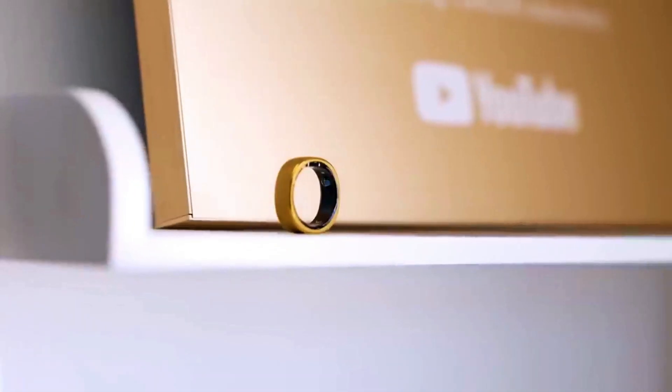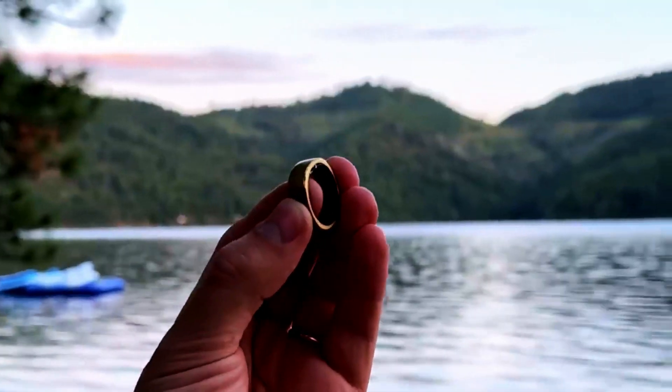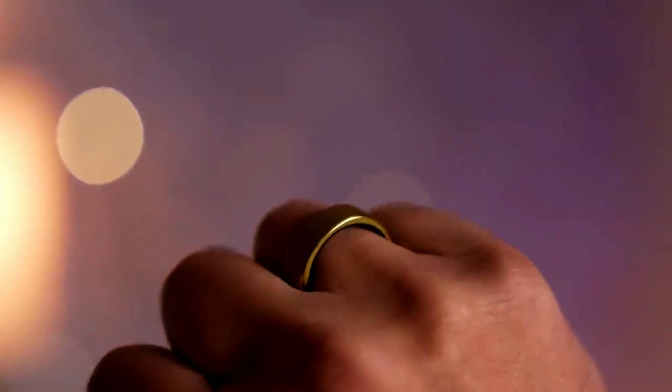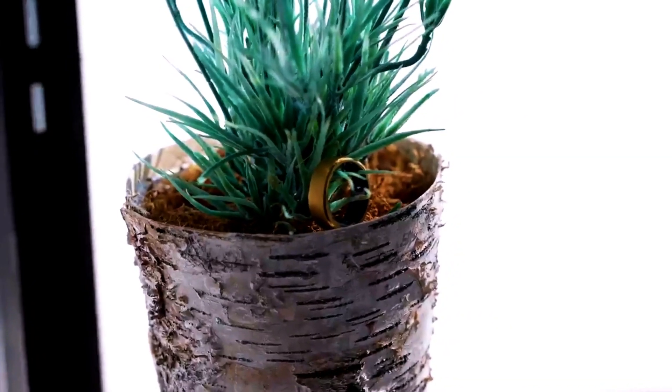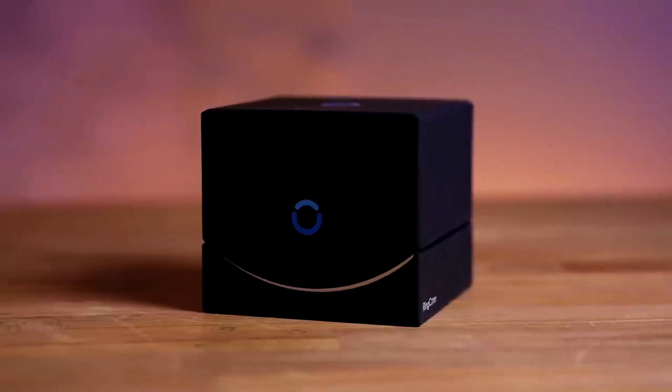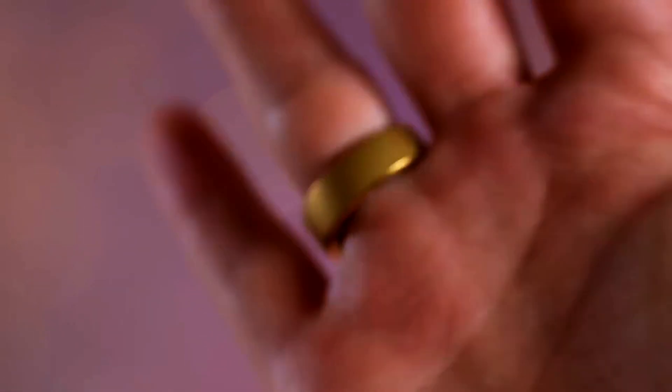We're eager to see how these rings will change wearables. Remember to subscribe, like this video, and comment your thoughts on these smart rings. What features are you excited about? Which one would you buy? Let us know and stay tuned for more updates in our next video.